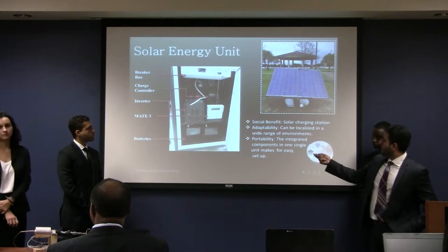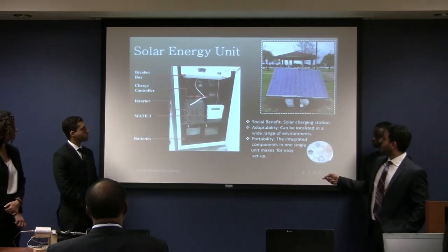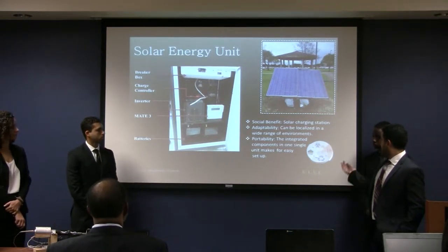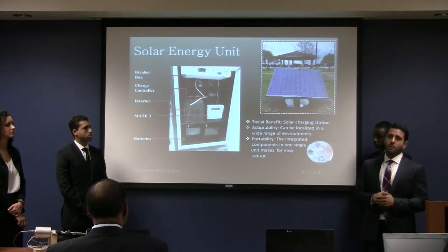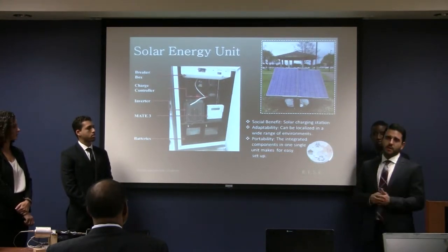We house our components in a well-ventilated locker. One difficulty was getting all these components together and making them fit safely to harness the energy. Component breakdown: we have a breaker box, a charge controller, an inverter used for data logging, and two 12-volt batteries. A key social benefit is the charging station. The system is very adaptable and works across a wide range of environments — its portability means it can be taken anywhere and set up whenever and wherever needed.